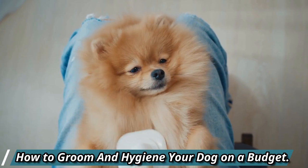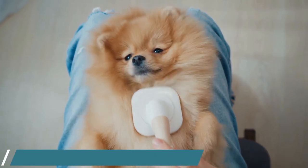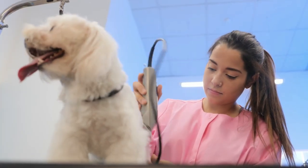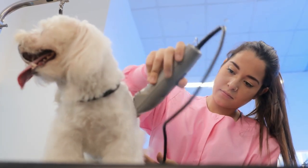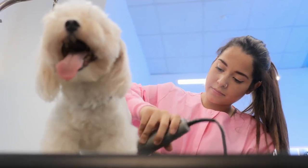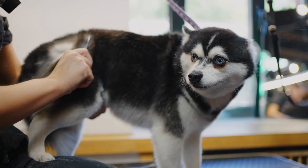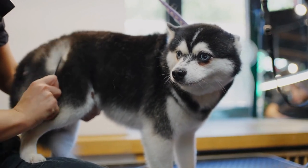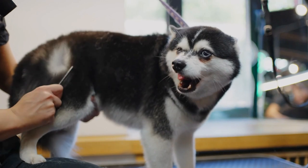Nearly as much as they adore us, our dogs adore the dirt and mud. For both their health and your sanity, proper grooming and bathing are crucial because they will bounce around and get dirty at any opportunity. There is nothing better than cuddling up to a clean, fresh puppy, but it is not always simple to get them that way.